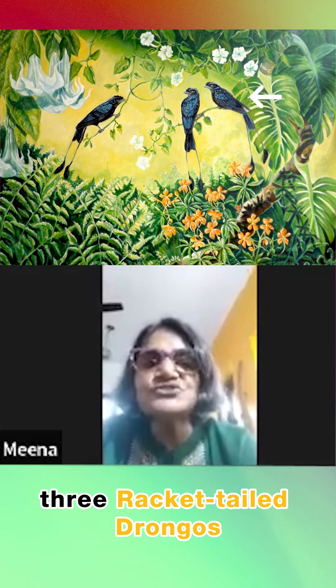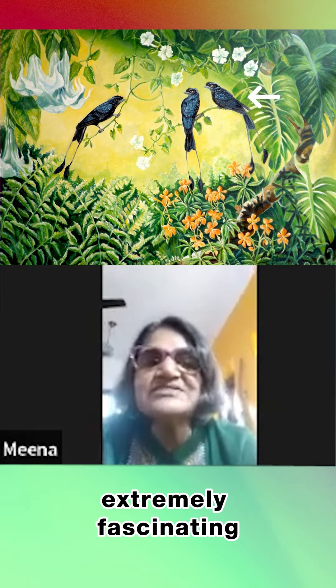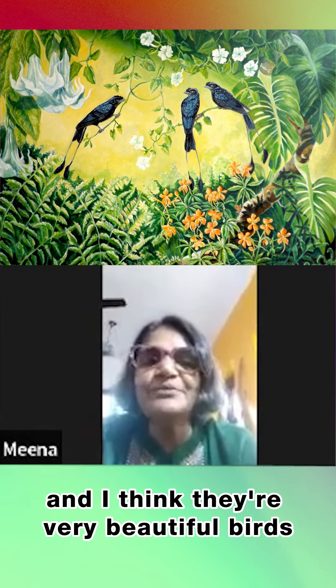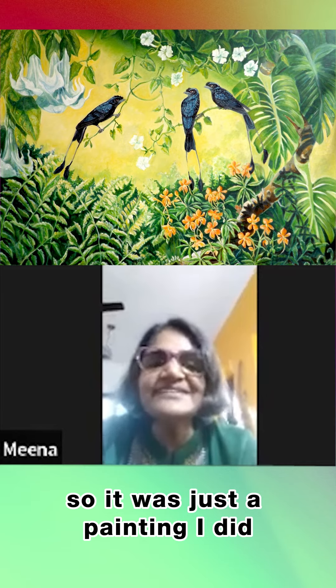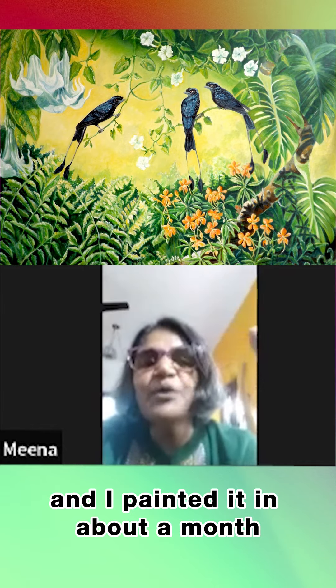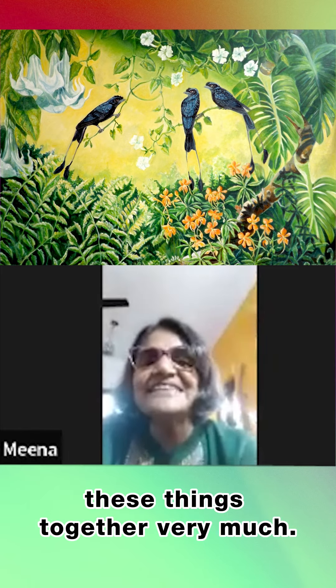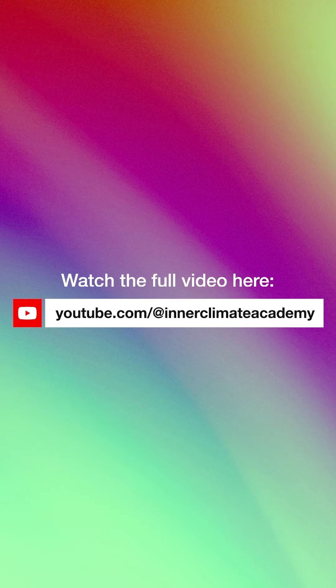These are the racket-tailed drongos, which are very common where I live. I've always found them extremely fascinating and I think they're very beautiful birds. It was just a painting I composed and painted in about a month straight from the art, because I really wanted to paint these things together. It's very old — maybe I did it in 2014.